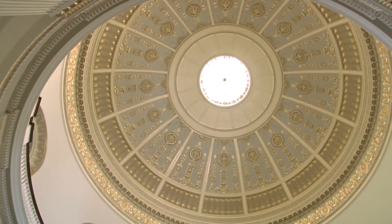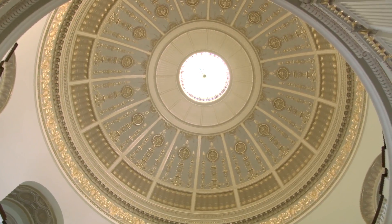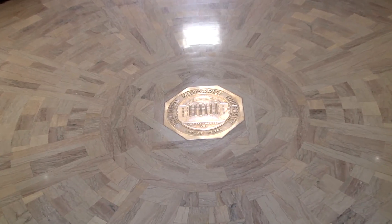The building includes a rotunda topped with stained glass and a dome made out of copper. The university seal is the center of Dallas Hall.